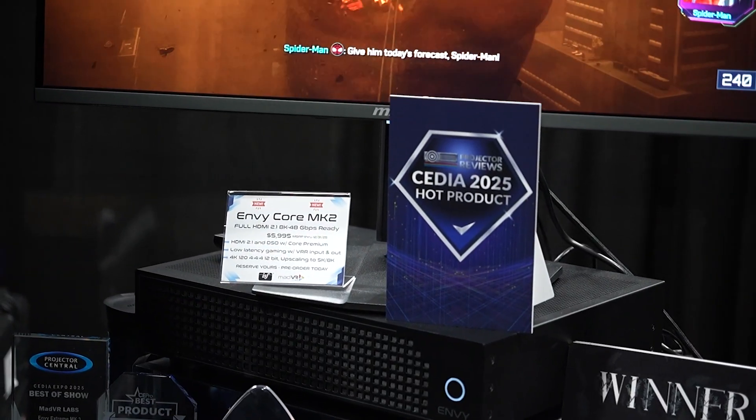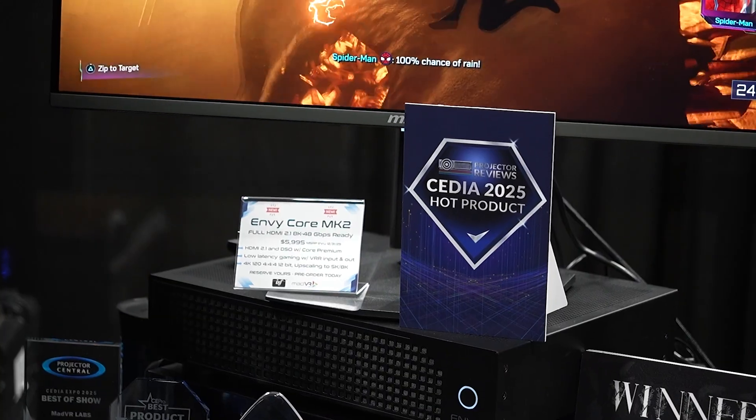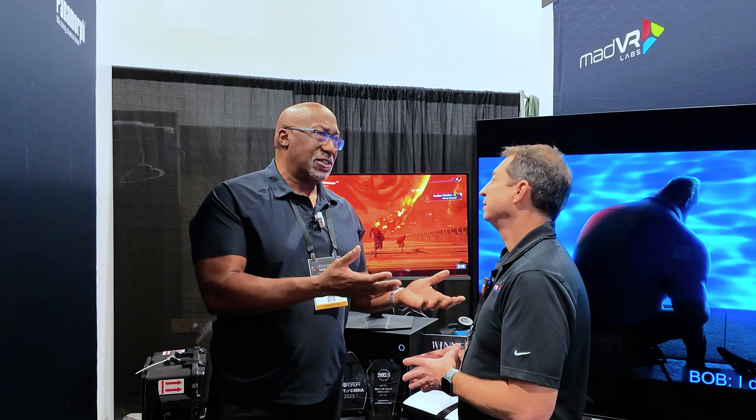I'm here with Richard from MAD-VR, who is showing off a video processor called the MAD-VR Envy Core Mark II. We're giving you an award for this product because of how much it can improve the performance of a new or an existing projection system. So why don't you talk a little bit about the product, its benefits, and what you can do with it? I appreciate that, Bill — thank you so much for the award.